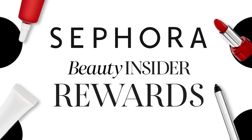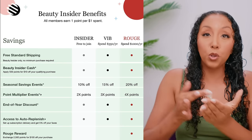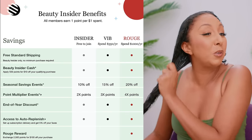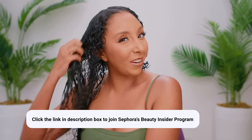All these products are available at Sephora, and make sure you are a part of the Sephora Beauty Insider Program. There are three different tiers: Rouge, VIB, and Insider. Each level has different perks and discounts, and it's free to sign up, so you literally have nothing to lose and everything to gain. If you love makeup, hair, skincare, or perfume, click the link in my description box to become part of the Sephora Beauty Insider Program.